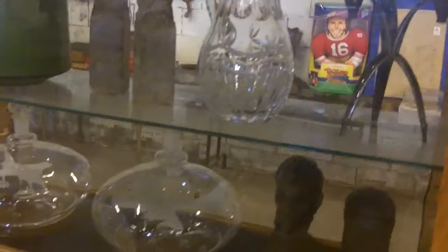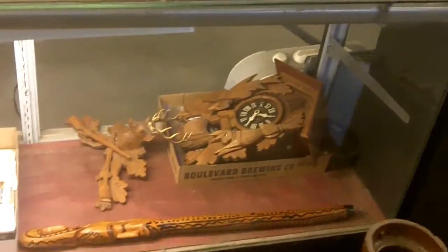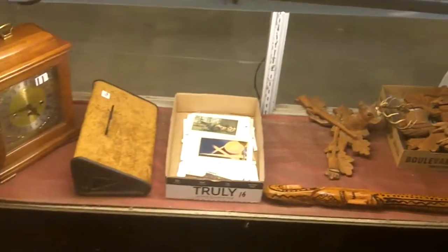We're open for preview Wednesday from 11 to about 1:30. Vaughan will be here — I've got to run out and look at some stuff, so take it easy on him.